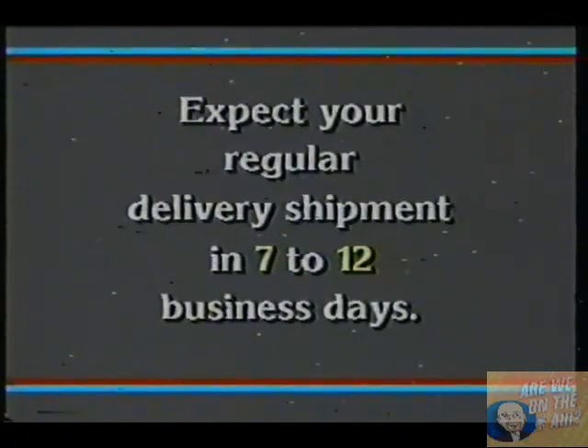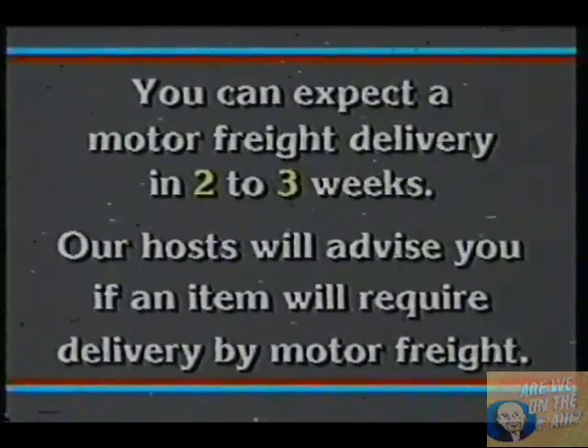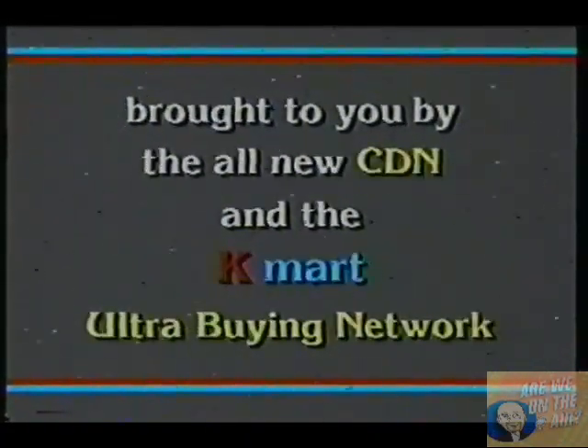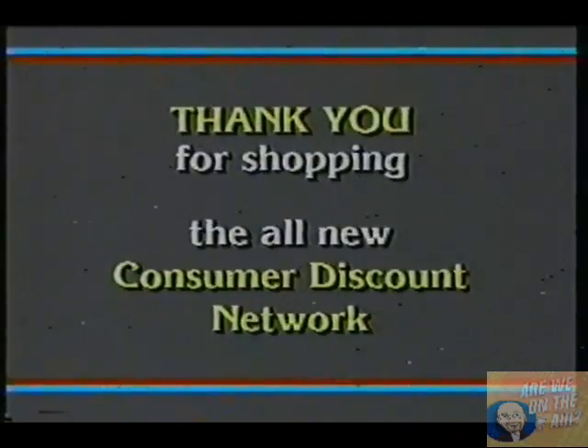Expect your regular delivery shipment in 7 to 12 business days. When an item's weight or size surpasses certain limitations, it will be delivered by motor freight. You can expect a motor freight delivery in two to three weeks. Our host will advise you if an item being offered will require delivery by motor freight. When you call in your order, we'd love to hear how you like the all-new CDN. If you would like to talk to our host on the air, just tell the operator that you would like to speak with him. The producer will put you through if time permits. Thank you for shopping the all-new CDN.